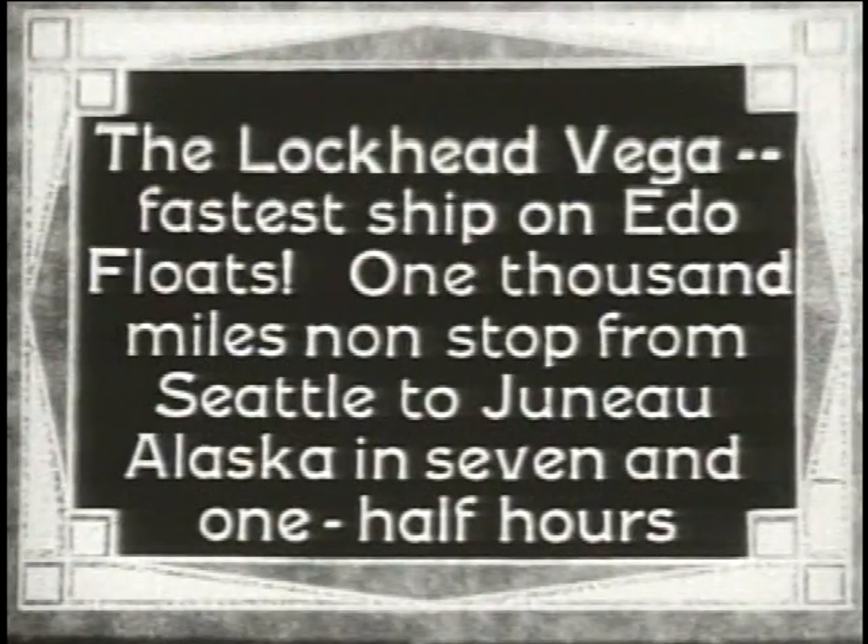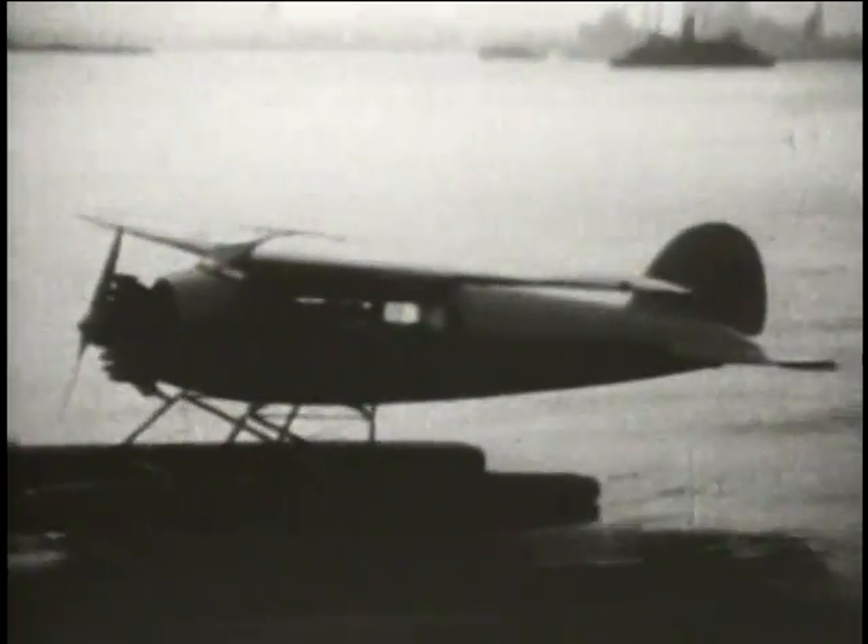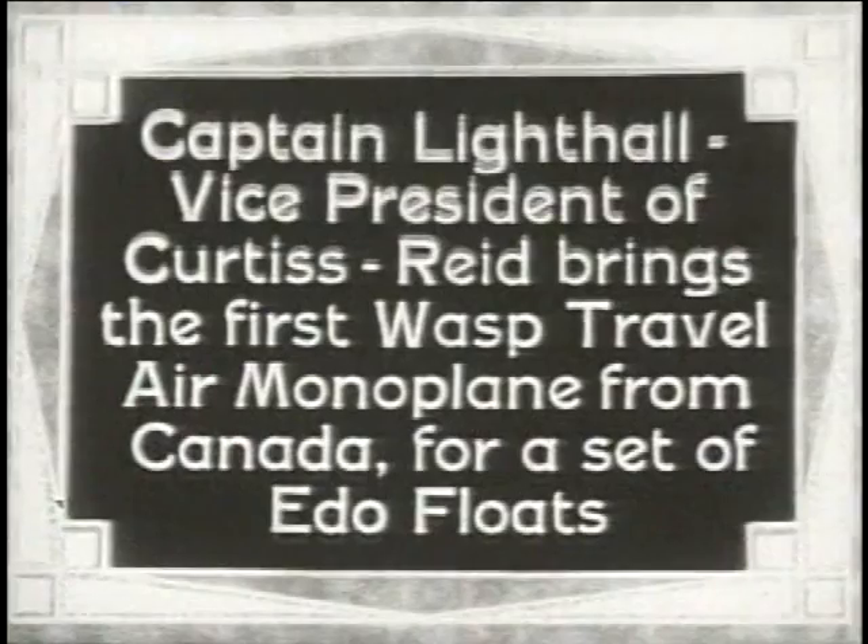A Lockheed Vega featured a Pratt & Whitney Wasp 450 horsepower engine and was installed on Edo K-4650 floats. This Lockheed Vega, November Charlie 47 Mike, was serial number 99 and was built by Lockheed in September 1929.